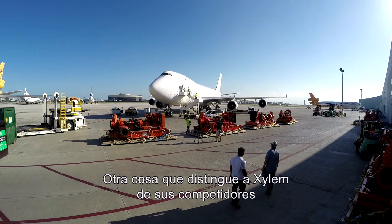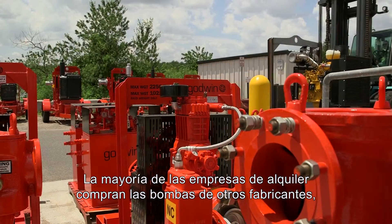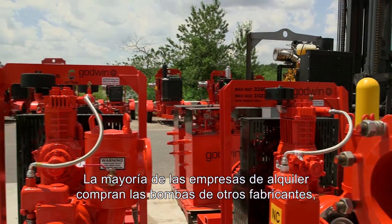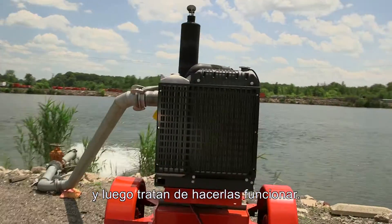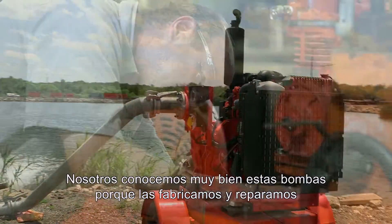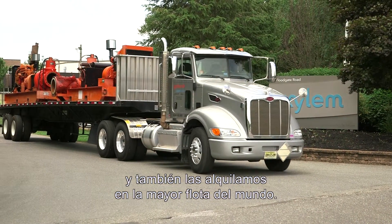Another thing that makes Xylem different from the competitors is our application expertise. Most other rental companies buy someone else's pumps — many times different pumps from different suppliers — and then try to make them work. We know these pumps incredibly well because we manufacture and service them, as well as rent them in the biggest fleet in the world.